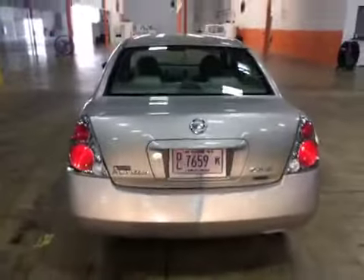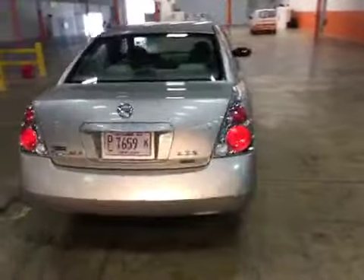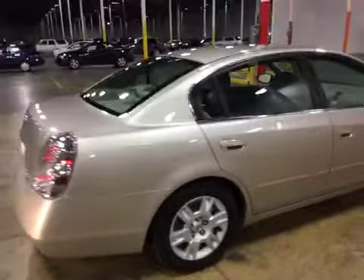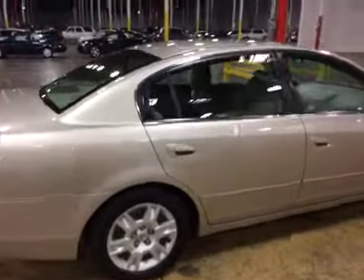Tail lights are in good shape. Moving along to the passenger side, every panel on the passenger side has a dent — some large, some small. You can see the large one right here in the passenger rear door.